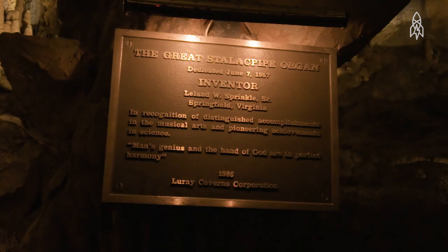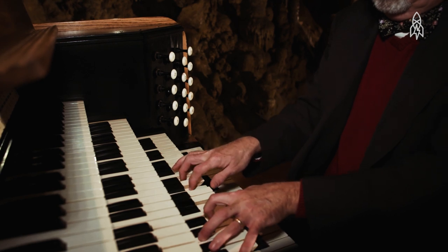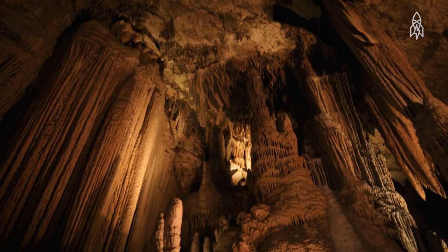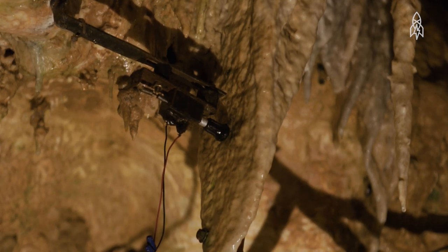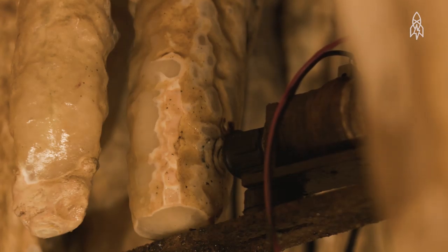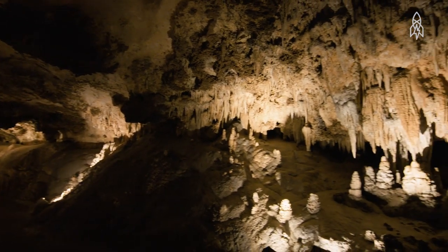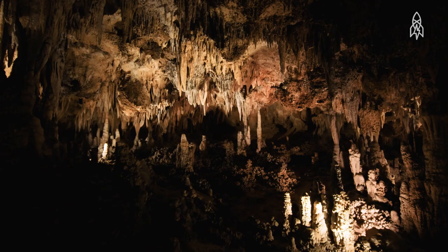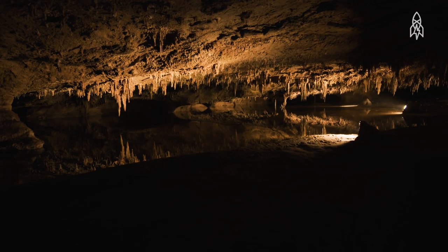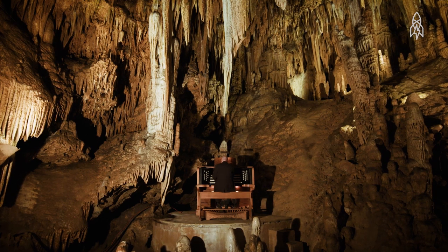We're looking at the Great Stalacpipe Organ of the Luray Caverns in Virginia. When I press a key, it sends an electrical pulse up to a rubber-tipped mallet, which strikes the stalactite, causing it to vibrate and producing an incredibly beautiful musical tone. The area that the strikers cover is roughly three and a half acres, which makes it literally the world's largest musical instrument. It is a very gentle sound, very peaceful — there's only one like it in the world, and it's something incredibly different and wonderfully beautiful.